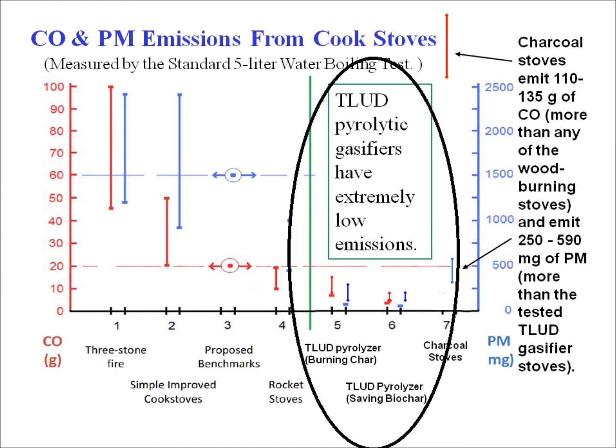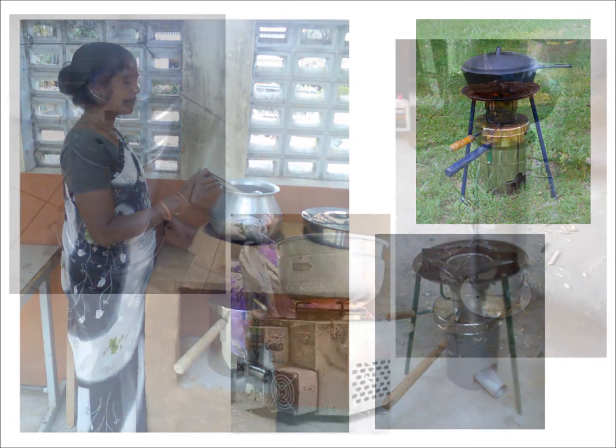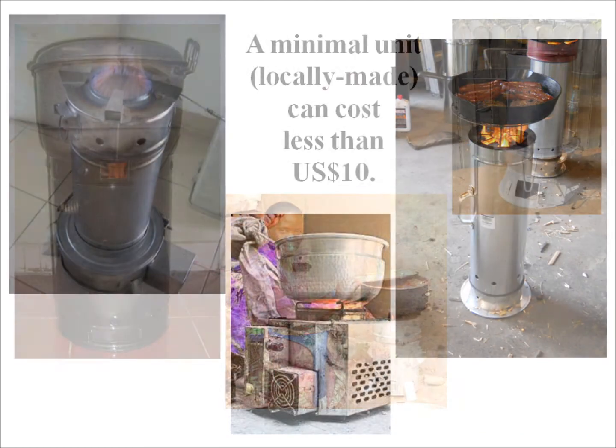T. Ludd stoves come in a wide range of sizes and with several options that can appeal to the cooks. The minimal units, locally made, should cost less than 10 U.S. dollars.